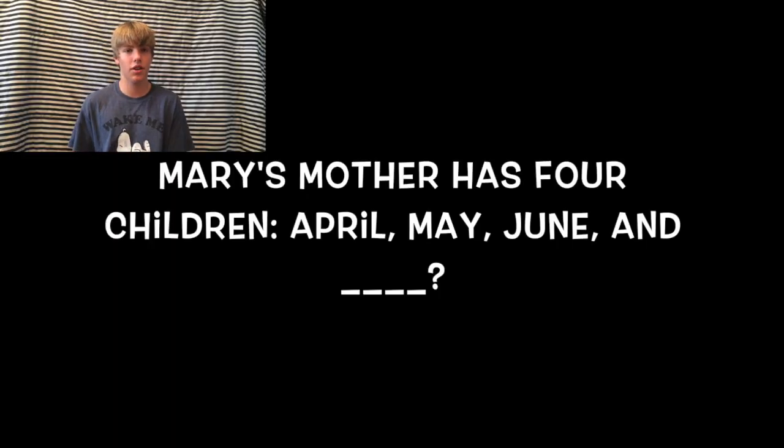The next one is a riddle. Mary's mother has four children: April, May, June, and... The last one you probably said July, because that's what I said when I first read this one. But the actual answer is Mary, because at the beginning it says Mary's mother has four children: April, May, June — and then it's actually Mary.